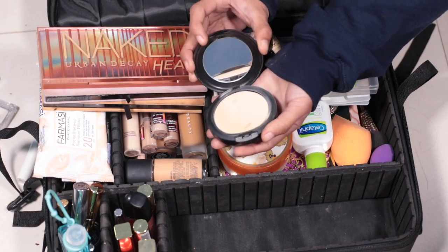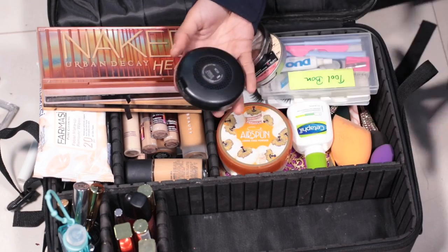The powder I use is MAC Studio Fix in shade NC30. You can see the shade — it's just NC30.